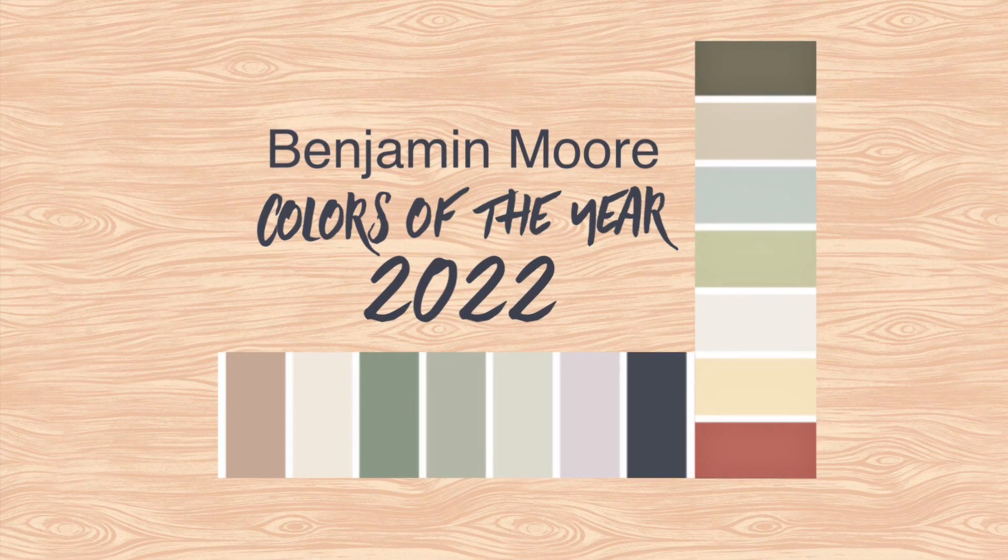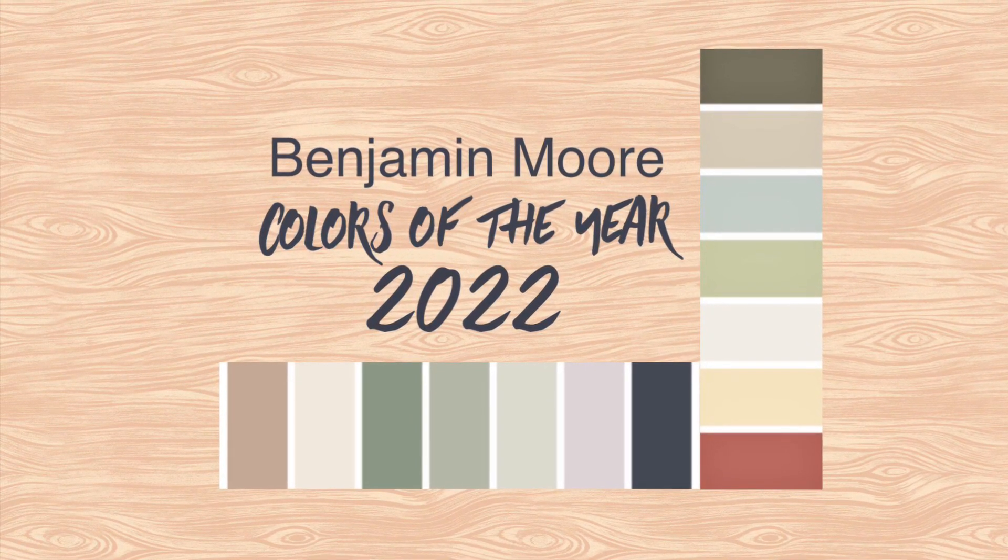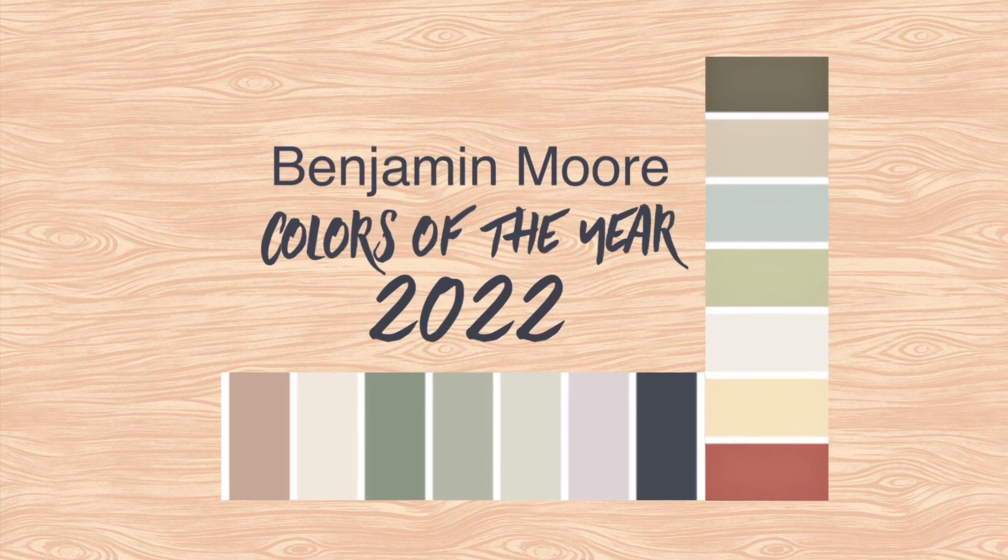Benjamin Moore released their Colors of the Year for 2022, and there are some beautiful choices. I want to show you the different colors and then reveal the color of the year.